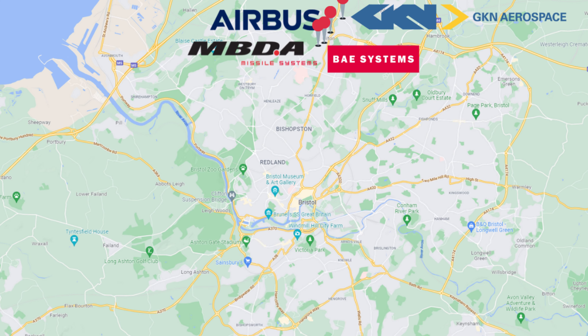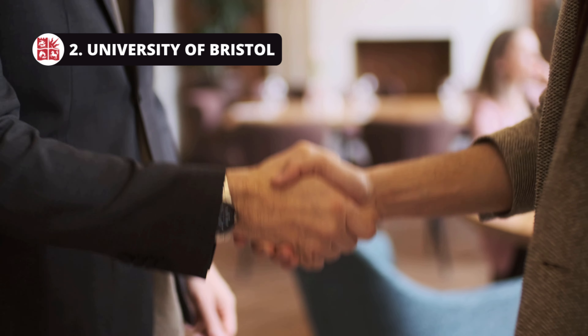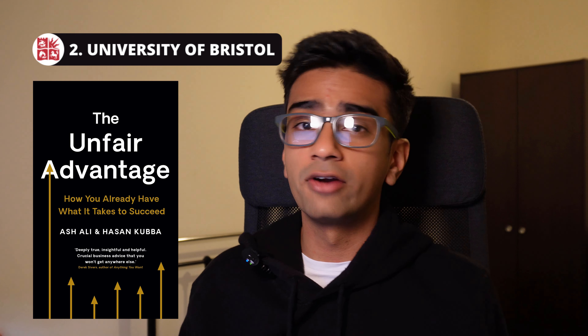In at number two is the University of Bristol. The location of Bristol makes it such a great place to study because in the same city you have a lot of the big name aerospace companies like BAE Systems, GKN Aerospace, and Airbus all in close proximity. If you study aerospace engineering at Bristol you have a really good chance of networking with professionals at these companies and therefore a better chance of getting internships and ultimately grad roles. This proximity gives you an unfair advantage over other aerospace students because your dream companies are more or less on the doorstep of your university.